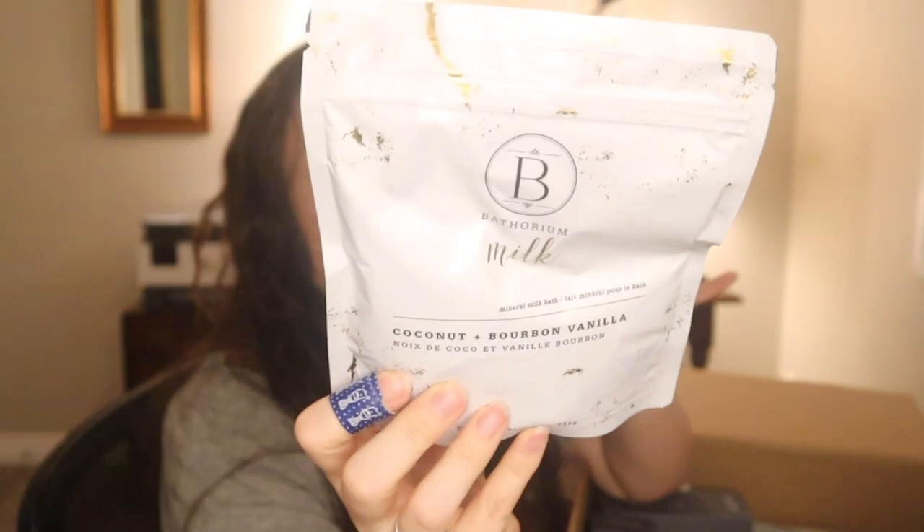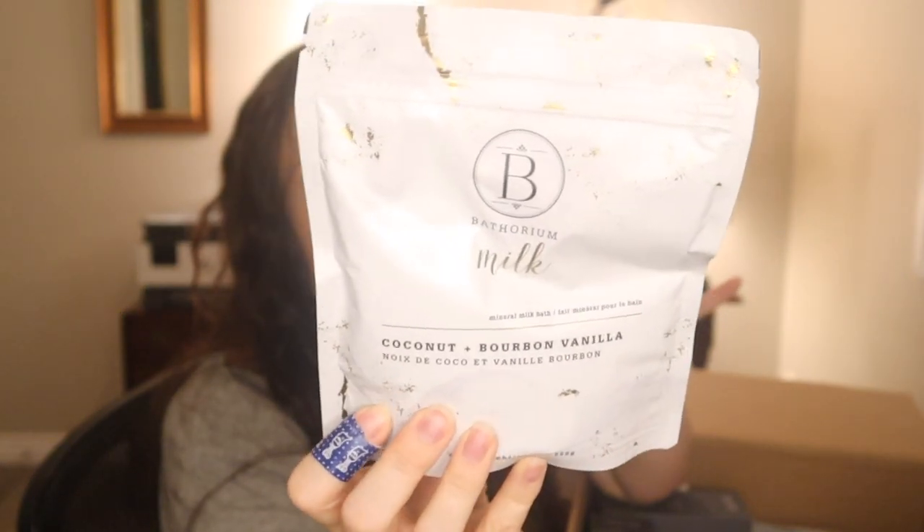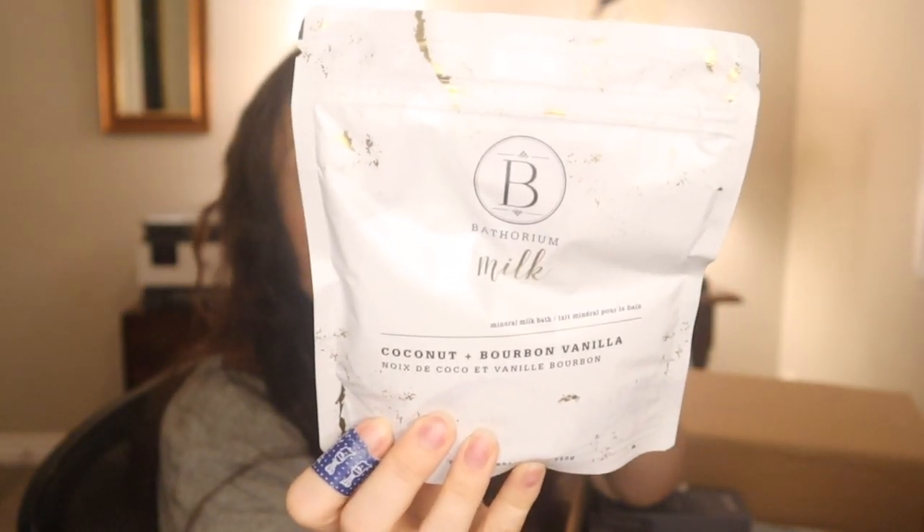There's Sea Kelp Serenity, Ancient Oat Hydration, Northern Sage Recovery, Eucalyptus Apothecary, and Charcoal Garden Detox. I may end up using them before I have a chance to gift them to anyone. And then I got for myself the Bathoryum mineral milk bath in Coconut and Bourbon Vanilla. Again, people are saying great things about the Bathoryum products on the forum and just in general reviews.